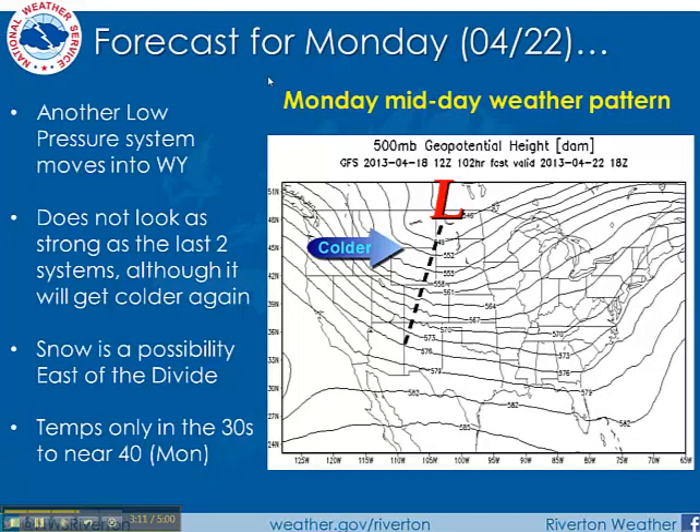Then as we get into Monday — here is the midday weather pattern for Monday — it will be colder. After highs in the 40s and 50s over the weekend, highs on Monday behind a cold front should only be in the 30s, even across central and eastern parts of the state. This system does not look as strong as the past two systems. You'll see the area of low pressure up along the U.S.-Canadian border, with colder air spilling in behind it, and areas of snow developing sometime during the day on Monday. We'll keep a close eye on it.